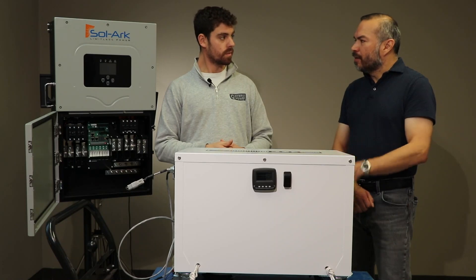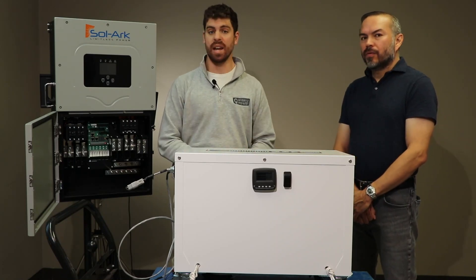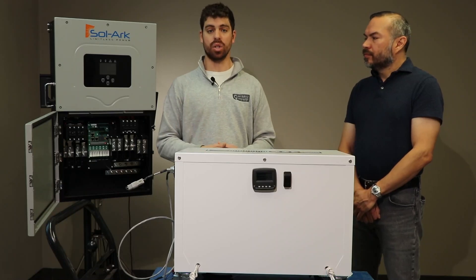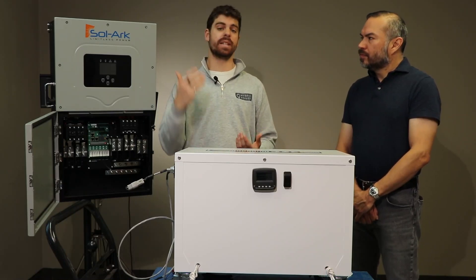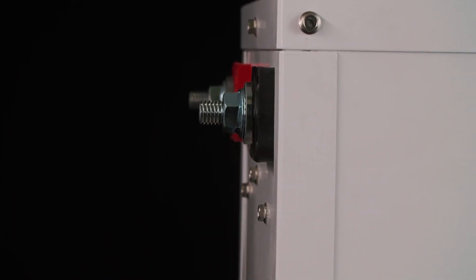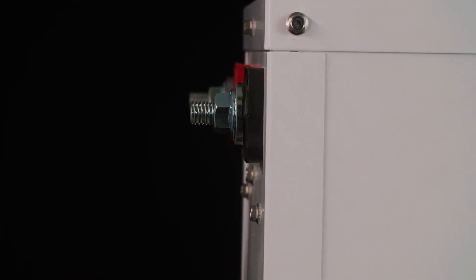To get that 10,000 cycles, it starts with grade A cells. If you're not familiar with lithium cell technology, there are two or three different grades: A, B, and C. You want to make sure you're getting top-of-the-line grade A cells that are all balanced and tested by the manufacturer — and that's exactly what we do.